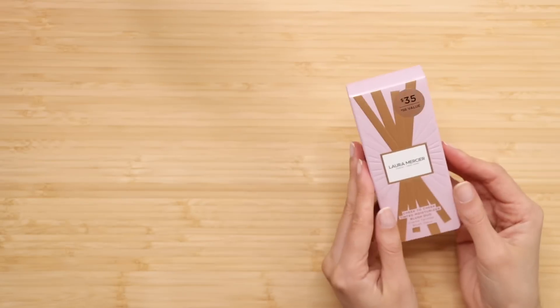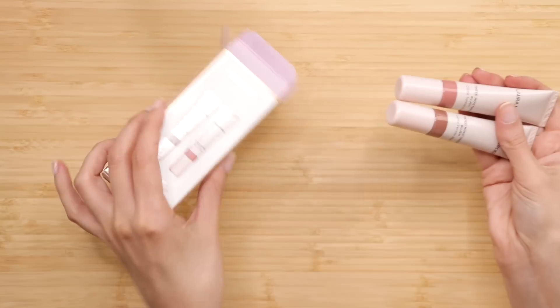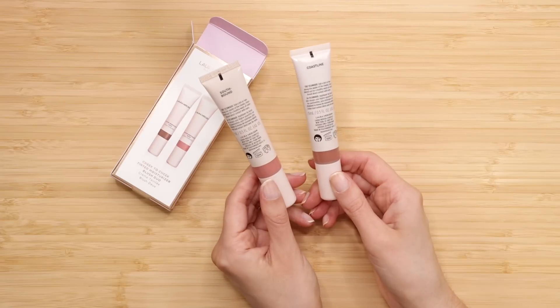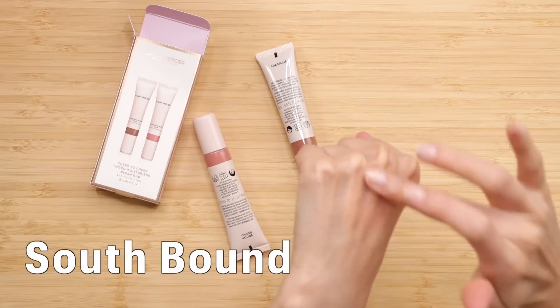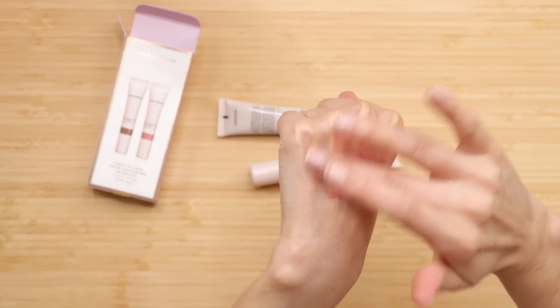For blush, I got this Laura Mercier Cheek to Cheek Tinted Moisturizer Blush Duo. I'm really curious to see what this formula looks like, because if it's anything like the Rare Beauty blushes, I'm going to love it. We have Southbound and Coastline. That's a pretty rosy color — it's definitely not as pigmented as the Rare Beauty blushes. I'm going to put some more so that we're able to see the color.